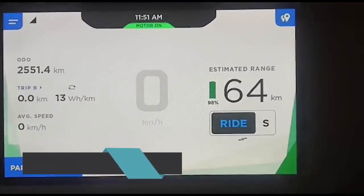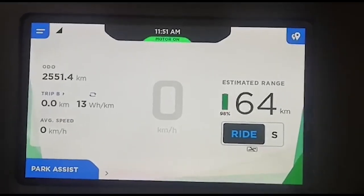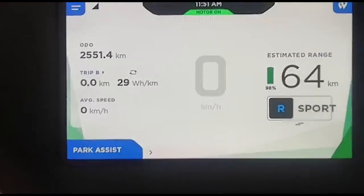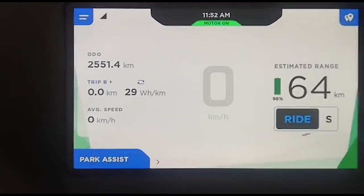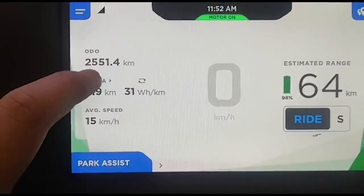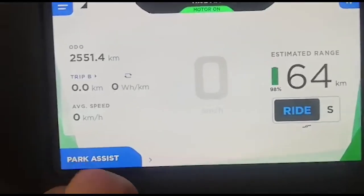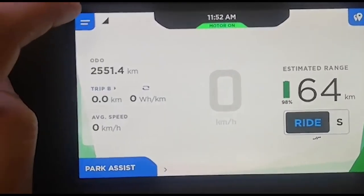The first thing you notice is the battery percentage right there — it stays on even when you are moving, and it stays on even in sport mode. Another feature is the trip meter: Trip A to B and the current ride. If you want to reset it, you just go here, click yes, and then it is reset.